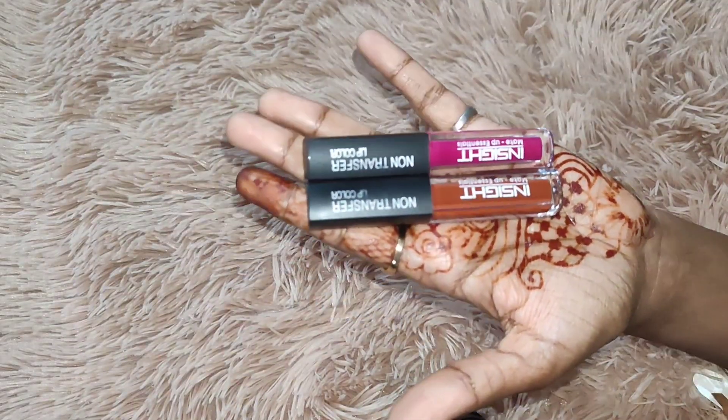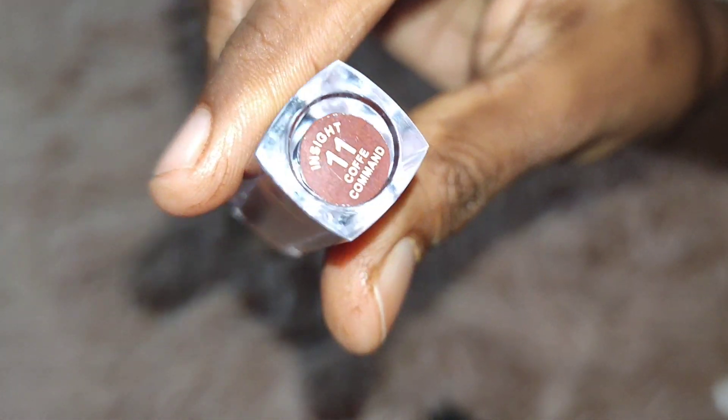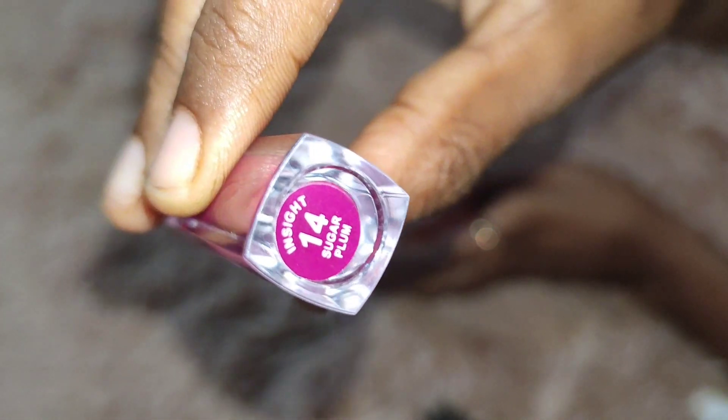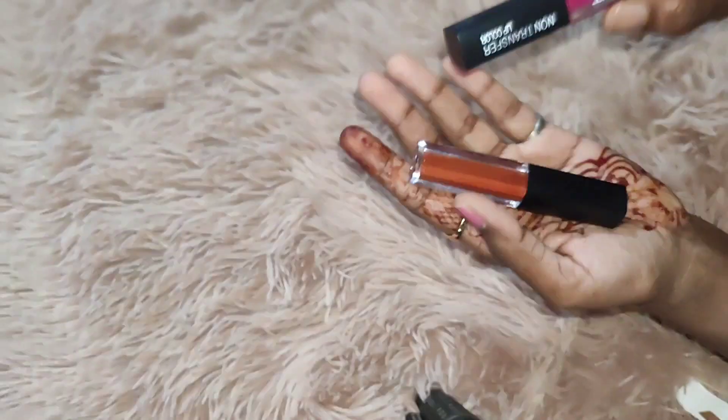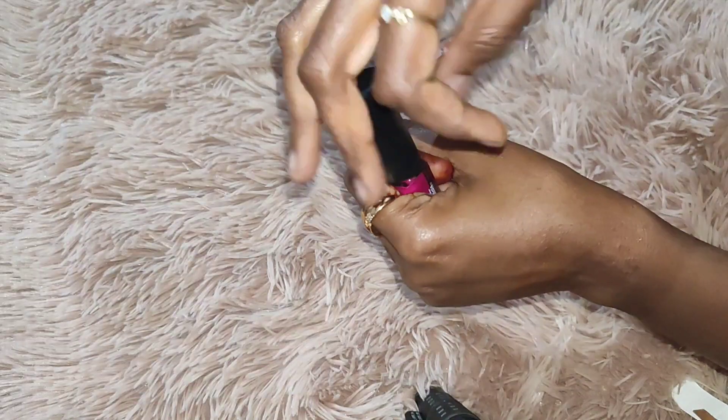I'm showing you the shade numbers now. The brown one is shade number 11, 'Coffee Command' — it's great for Indian skin tones. The next one is a wine color, and there's also a pink one called 'Sugar Plum,' shade number 14.